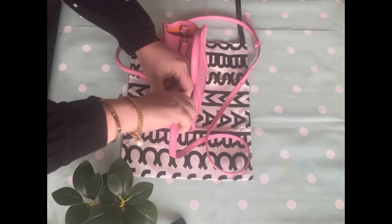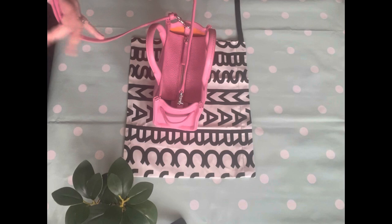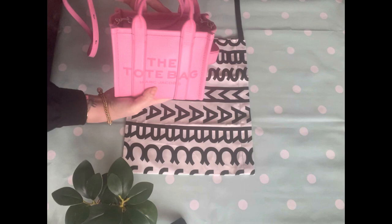Have you got this bag? Have you got it in a different colour? Are you waiting to get it? If you're on the fence, I would say get it. You won't regret it. It's amazing. I'm so happy with this bag. I absolutely adore it.